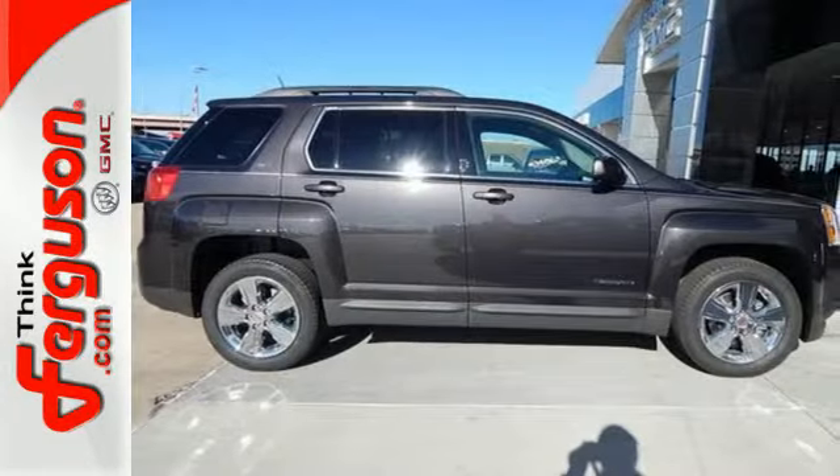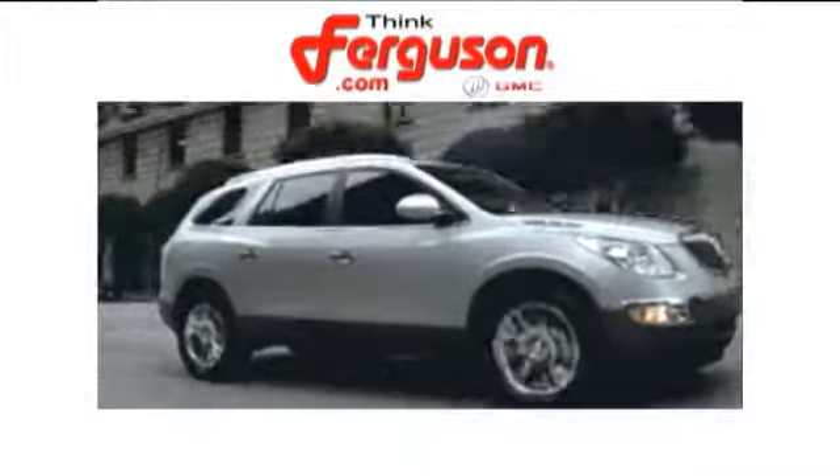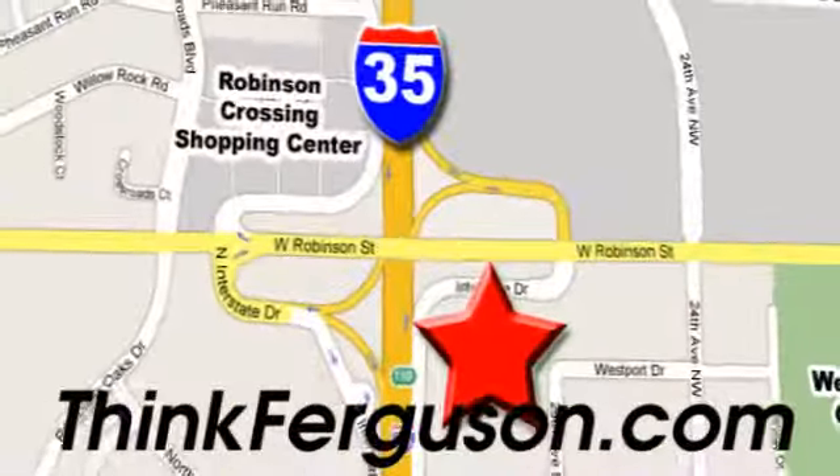Come see it for yourself today. The deals won't get any better than they are every day at Ferguson Buick GMC. The customer service is great too. We are conveniently located off I-35 and West Robinson Street in Norman, Oklahoma.